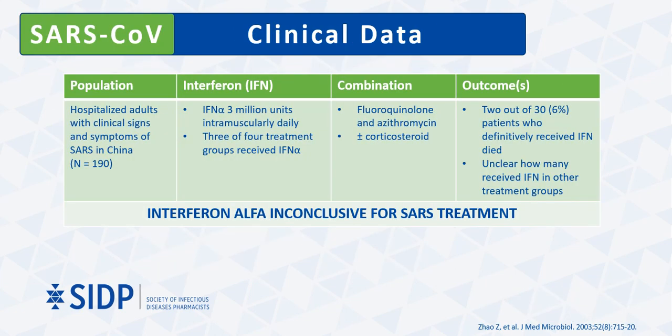Now let's discuss the clinical data starting with SARS-CoV. In a randomized study, Zhao and colleagues reported on a cohort of 190 patients who were randomly allocated to four treatment protocols, three of which included interferon alpha. These patients met study criteria based on clinical signs and symptoms used to define SARS cases, which was not confirmed by reverse transcriptase polymerase chain reaction testing. Interferon administration was combined with a fluoroquinolone and azithromycin plus or minus a corticosteroid. 30 patients definitively received interferon treatment. In the absence of more robust data, the use of interferon alpha for SARS treatment remains inconclusive.